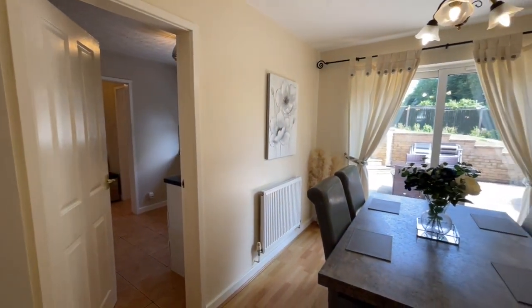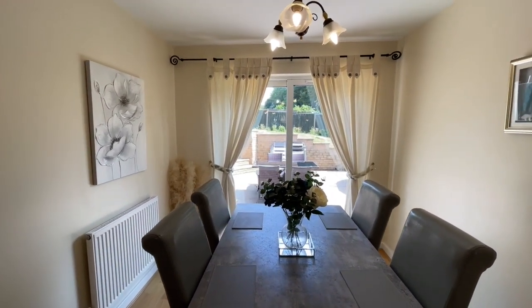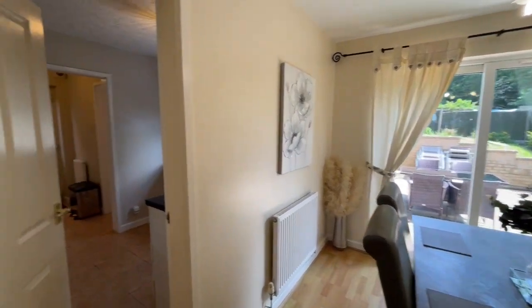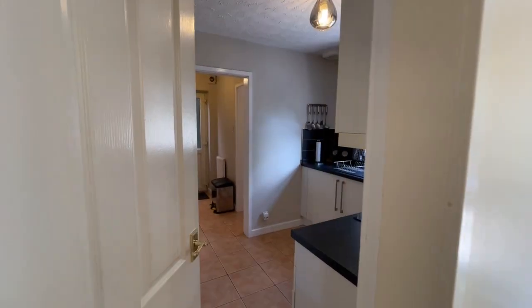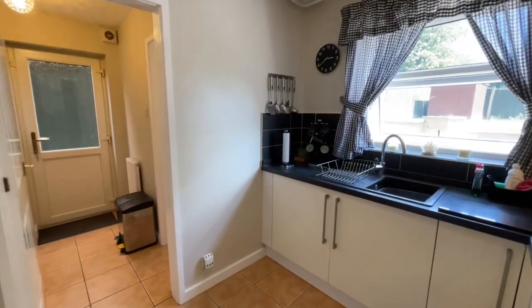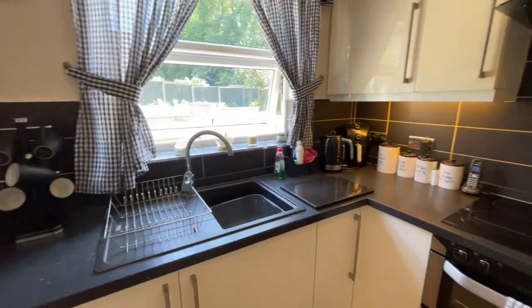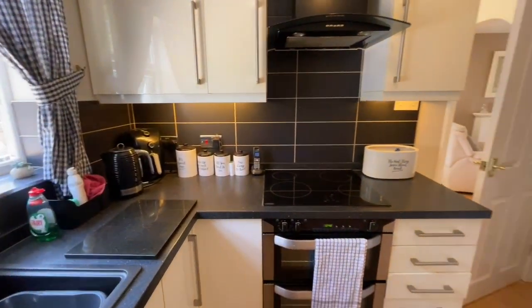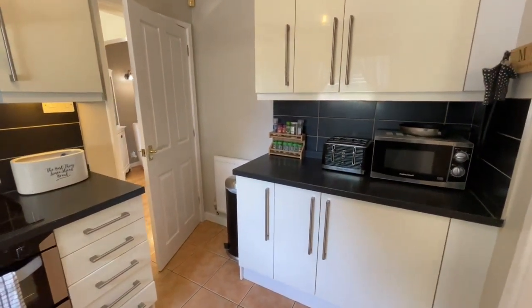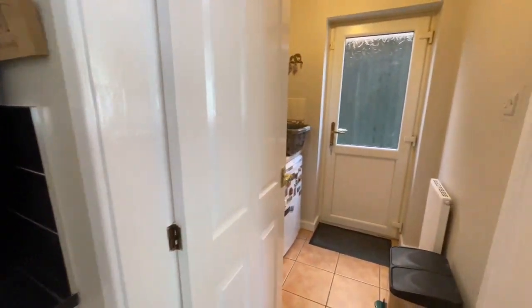The dining room opens out onto a sunny, almost south-facing paved patio area which is huge. Off the dining room is the fitted kitchen, with wall cupboards and base units, integrated hob, double oven, and hood.